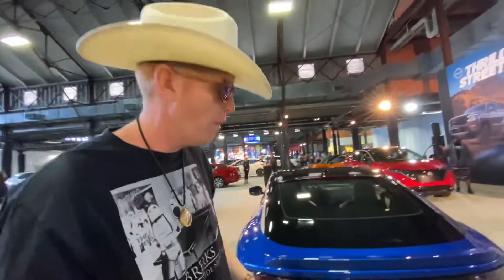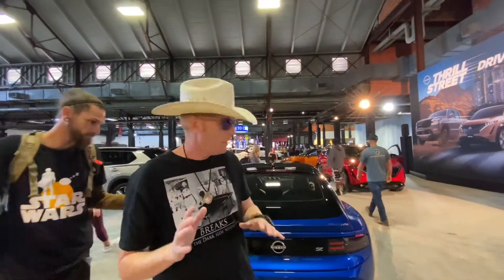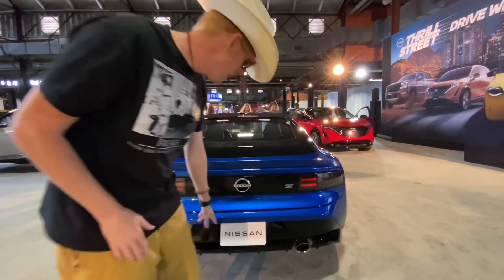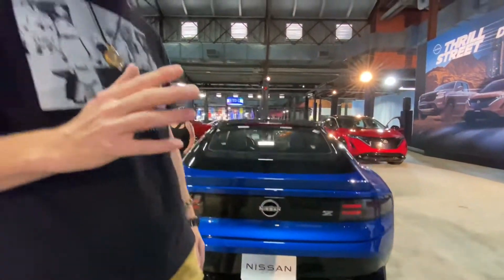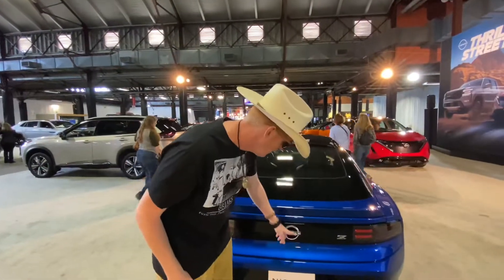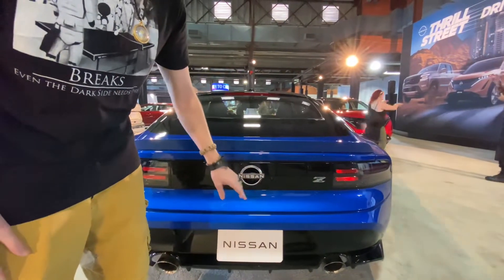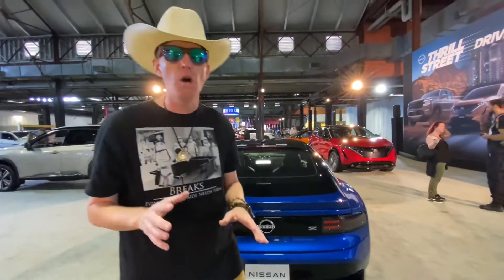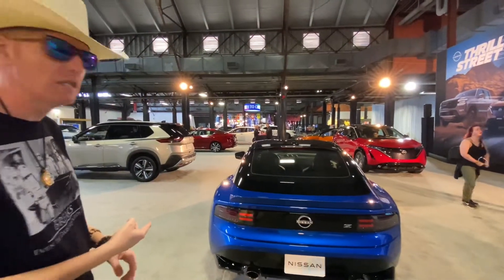I also like how they kept the badges very modest — there's not a lot going on back here. We've got a very simple Z logo and the classic hamburger Nissan logo. If you've never heard anybody call it a hamburger Nissan logo, here's why: here's your patty, your hamburger patty, and here's your bun. They've gone back to that traditional hamburger Nissan style logo, which I actually really like. Now let's walk around to the side of the car.